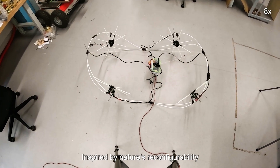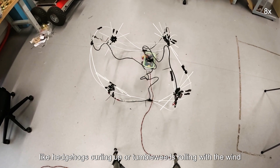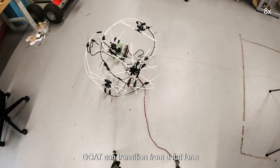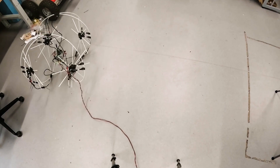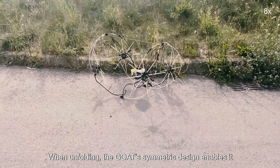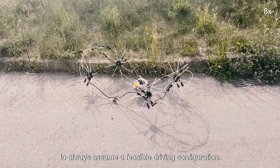Inspired by nature's reconfigurability — like hedgehogs curling up or tumbleweeds rolling with the wind — GOAT can transition from a flat form into a compact protective sphere. When unfolding, the GOAT's symmetric design enables it to always assume a feasible driving configuration.